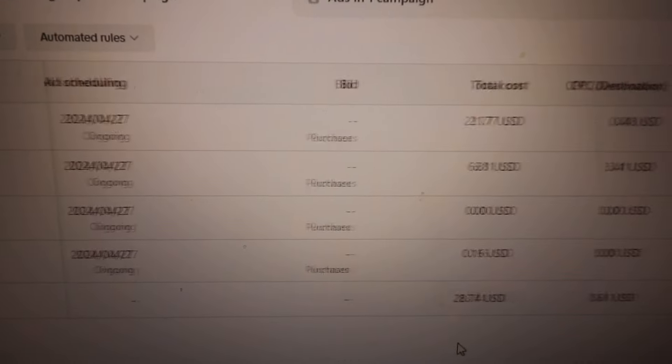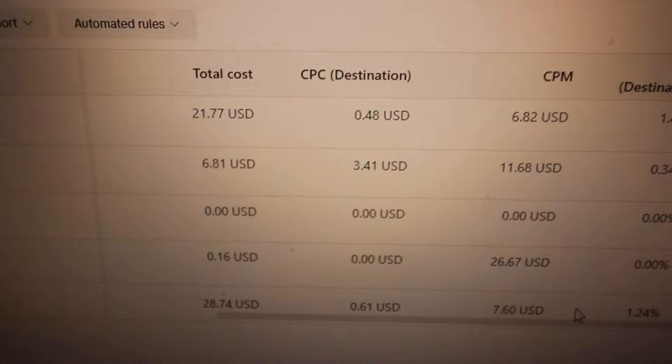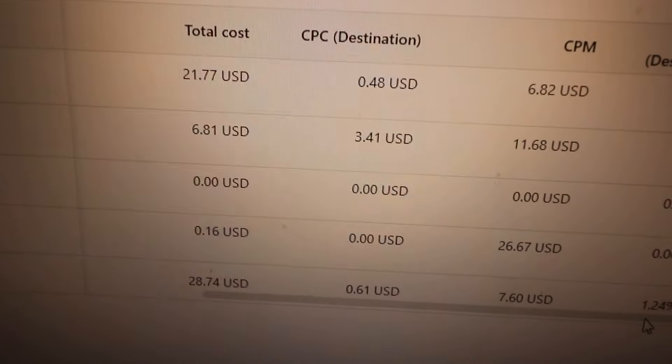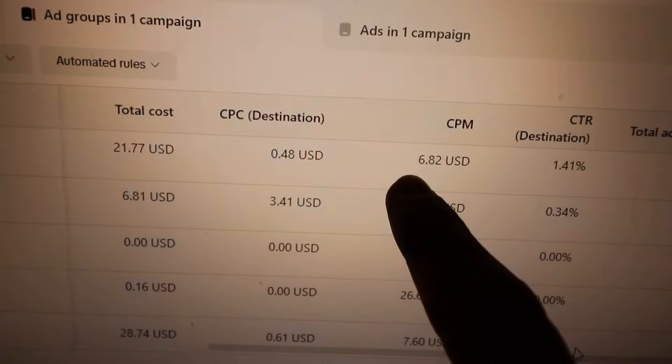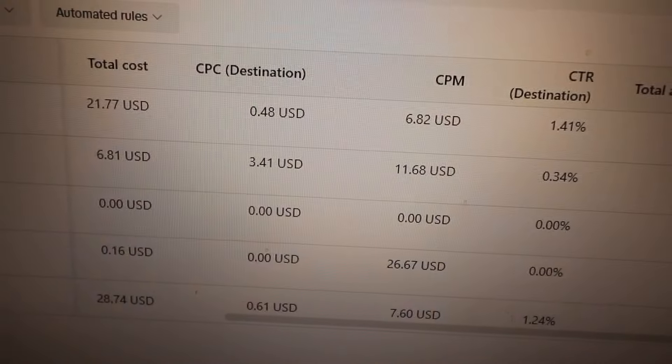Ad one is the favorite here. I'm running this in a CBO and this ad account seems to like CBOs better. $21 spent today — that other one was just rubbish. 50 cent cost per click, pretty decent. CPM is so good, I haven't had CPMs this low in ages. CTR is pretty decent too. Eight add to carts for $21 spent is decent, and one payment — so those are some promising metrics with an average offer and a bad creative.